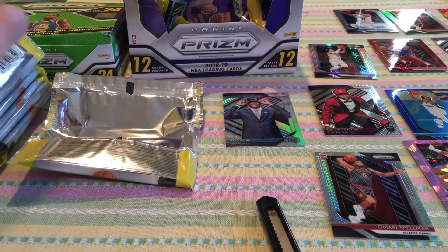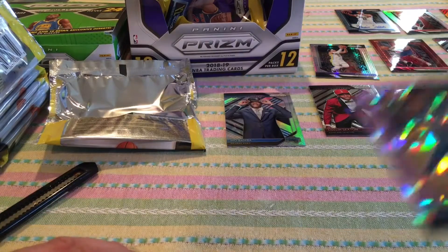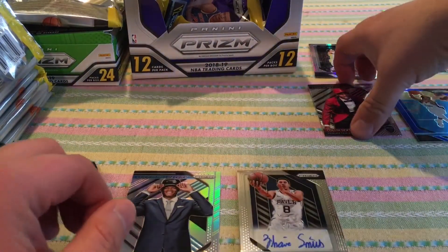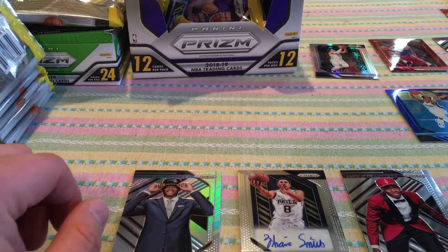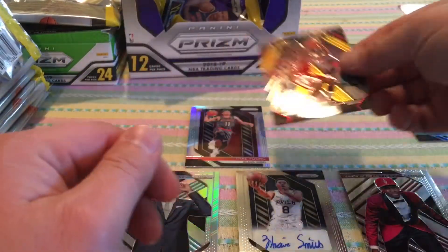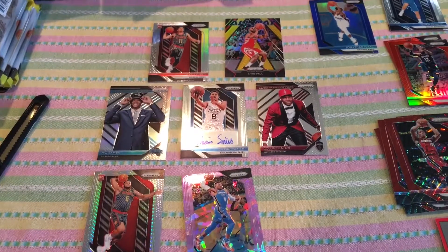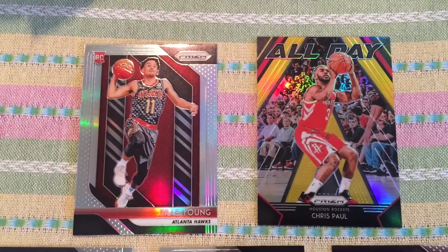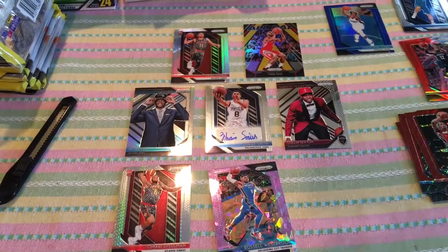Alright guys, let's go through that hobby box pretty fast. So we got: a Mojo, a purple, a silver, an auto, a Luck of the Lottery Colin Sexton, a beautiful Trae Young silver, and an All Day gold Chris Paul. Pretty cool overall hits.